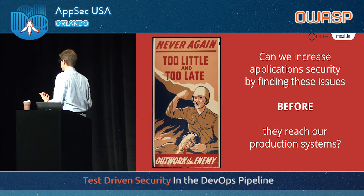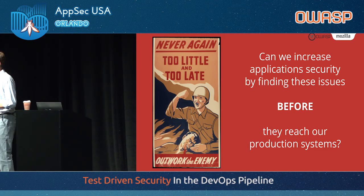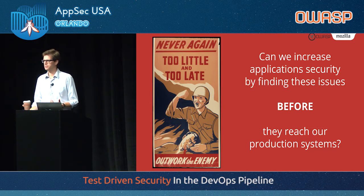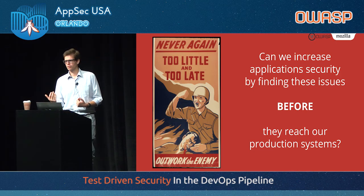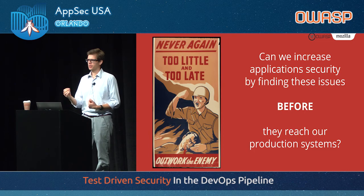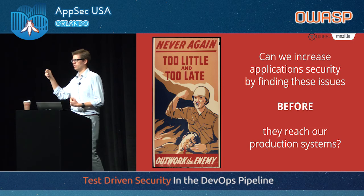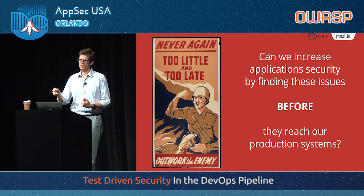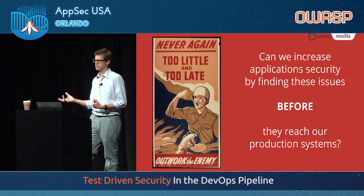The question here really is: can we increase application security by finding these issues before they reach our production systems? It's really counterproductive to do it after the fact. Bug bounty programs are great — they are really indispensable to everything we do today. But they find issues in vulnerabilities that are already on production systems, may already have been exploited by a malicious attacker. We want them found before we get to the production systems.